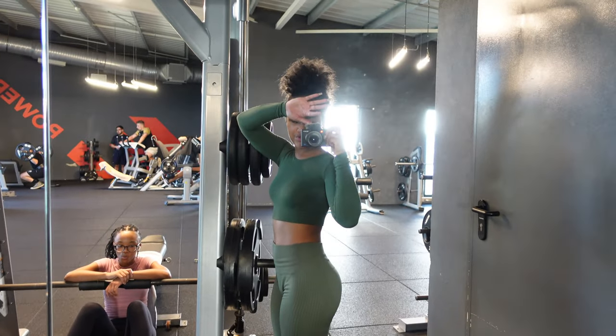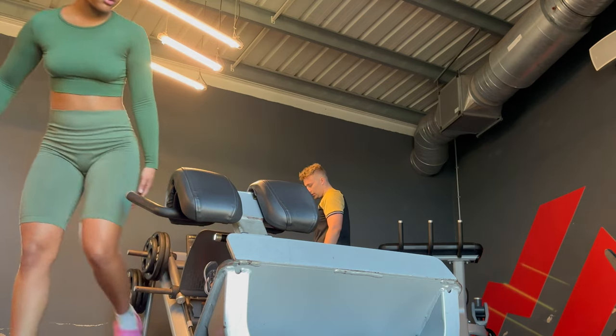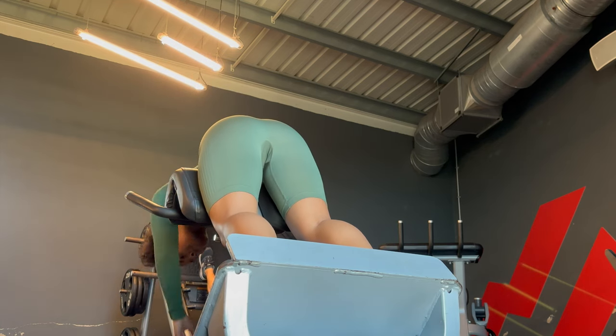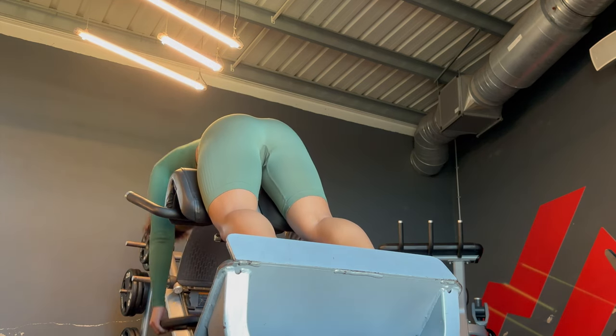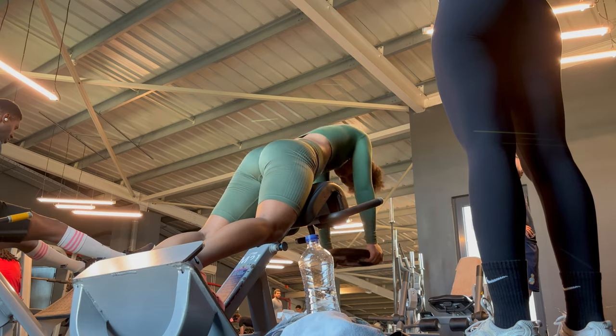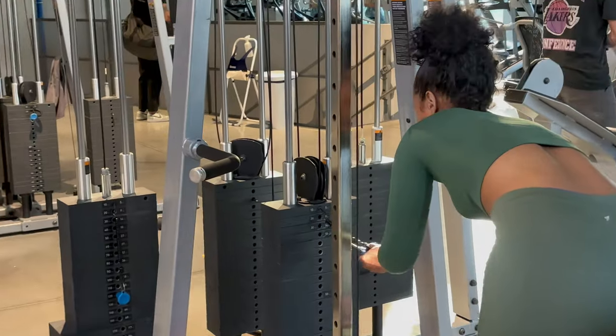Just look at the pump, it looks amazing. One of my favorite exercises ever is hyper extensions — I can literally feel my glutes burning. This is one of the exercises where I feel it most in my glutes and I just love it.